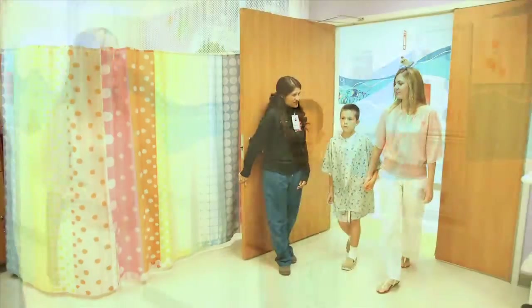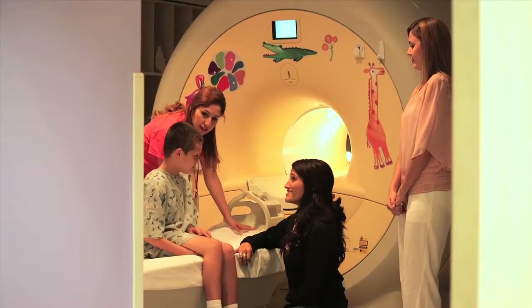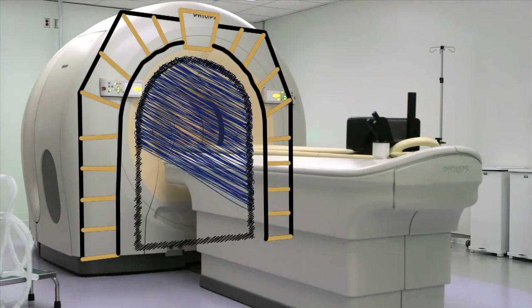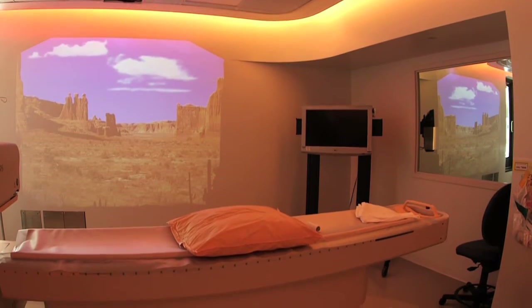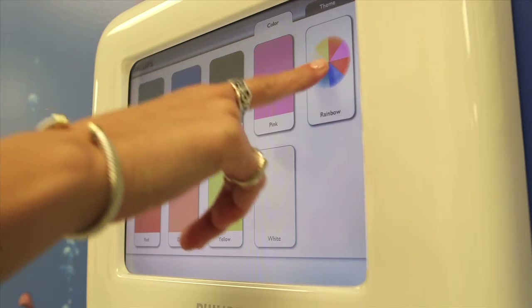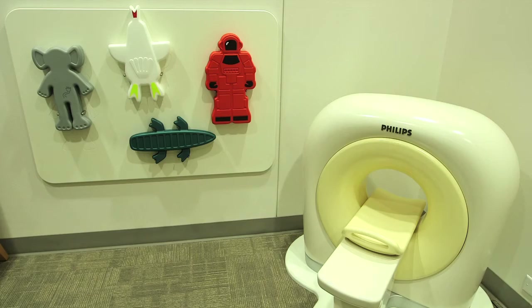Next, you will meet the MRI tech — the person who will be taking your pictures. The MRI tech will take you and your family to the MRI suite. Some kids say the MRI looks like a tunnel because it's round and open on both ends. All the rooms at Texas Children's Imaging locations have been specially designed to help you relax. Depending on where you are, you may be able to pick your favorite color to light up the room, or play with the pretend scanner to see how the MRI works before it's your turn.